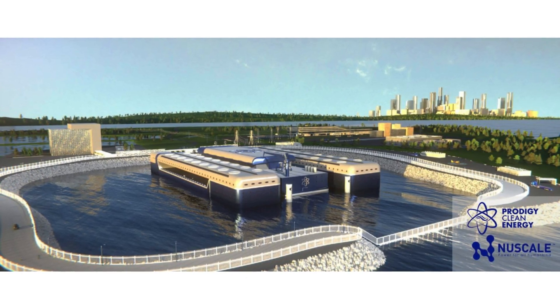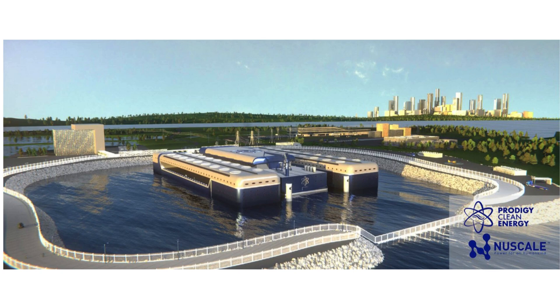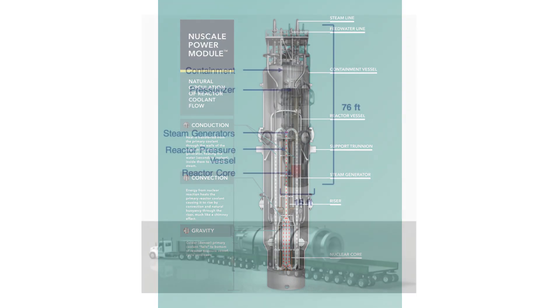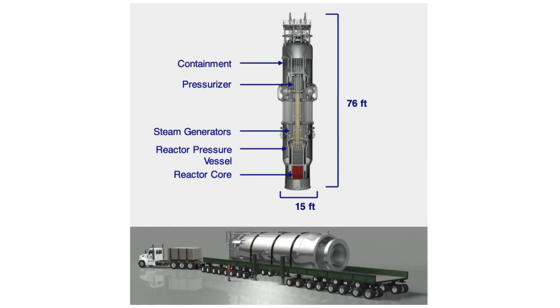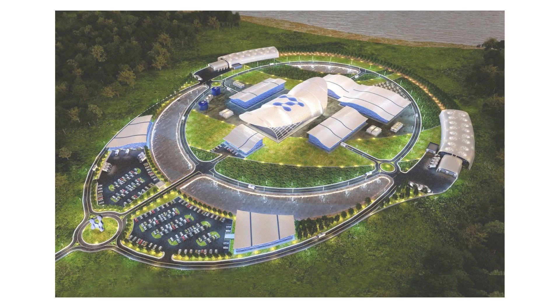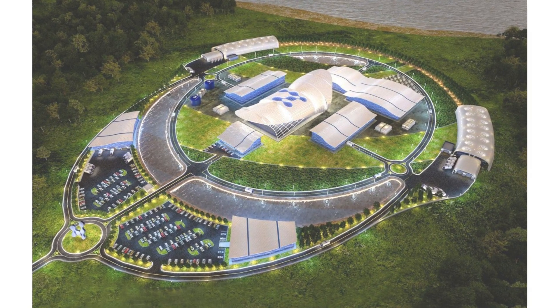The main product driving NuScale's mission is the NuScale Power Module, a small nuclear reactor that uses well-established pressurized water technology but on a smaller scale, making it less costly and quicker to deploy. This modular design is ideal for areas needing scalable power sources, as multiple modules can be added to meet rising demand without massive new construction.